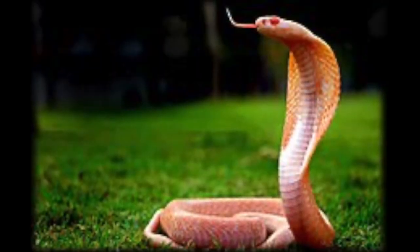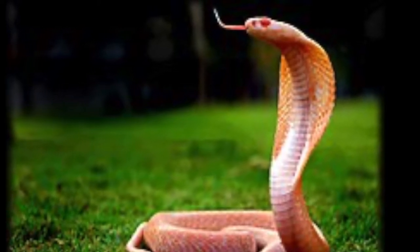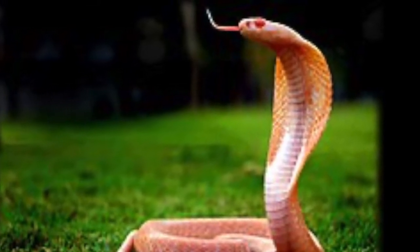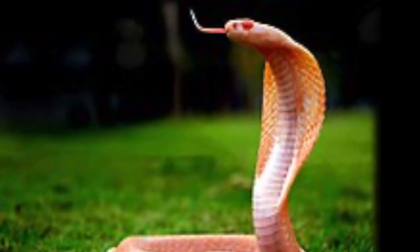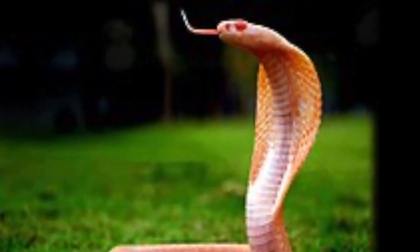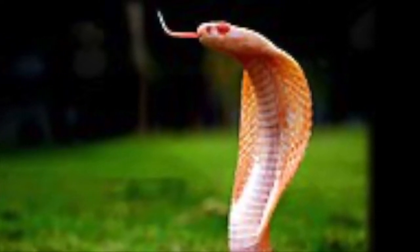The Indian Cobra's scientific name is Naja Naja. Also called a Spectacled Cobra. It has many colors including gray, yellow, tan, brown, reddish, black, and albino, which is pink with red eyes. This is an albino Indian Cobra.